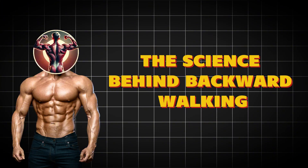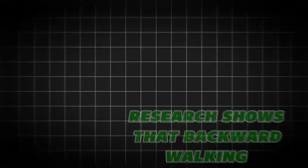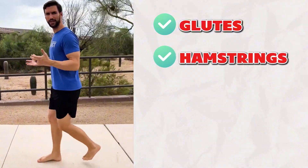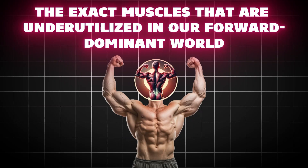The science behind backward walking: when you walk backwards, your body engages completely different muscle groups than forward walking. Research shows that backward walking primarily targets your glutes, hamstrings, anterior tibialis, and deep core muscles — the exact muscles that are underutilized in our forward-dominant world.